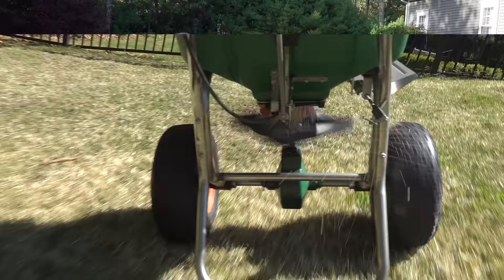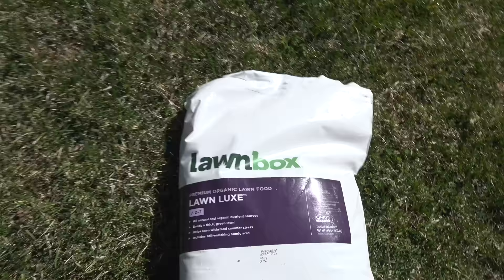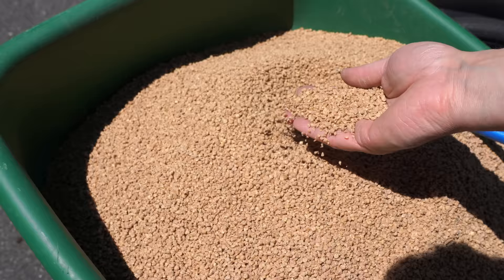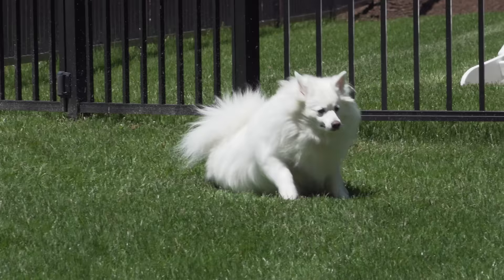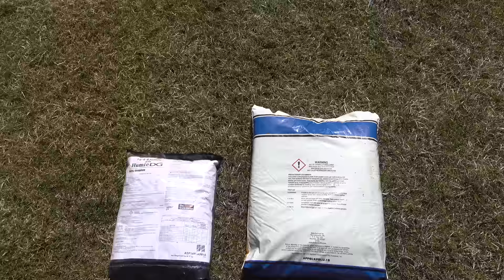What about the type of fertilizer you should use? All lawn fertilizers come in two categories — they're either organic or synthetic. Organic fertilizers are great, they're doing a lot better than they were in the past, and they will give you a good looking lawn, but that comes at a higher price. For some people, organic is the only way to go. For most people, synthetic fertilizers will be a better choice — they're a lot more affordable, and because they're more concentrated, they come in smaller bags that are easier to handle.